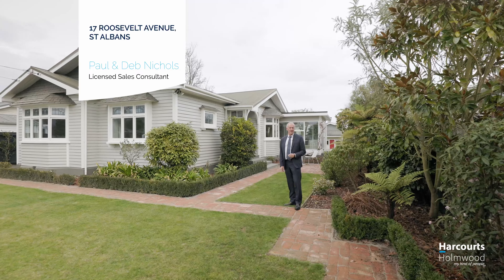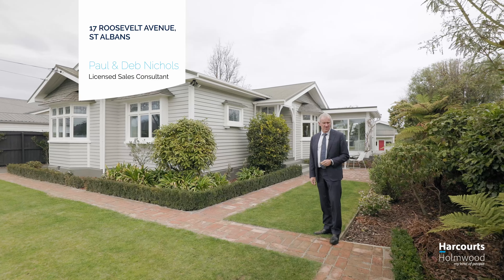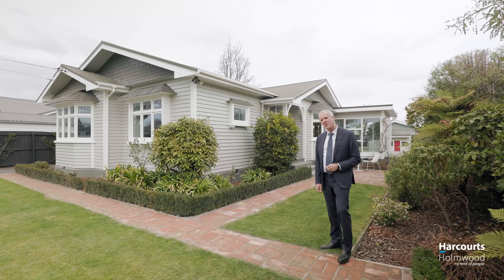Roosevelt Avenue has always been one of our most favorite streets with its beautiful bungalows, and this one is exceptional. Come on in and have a look.